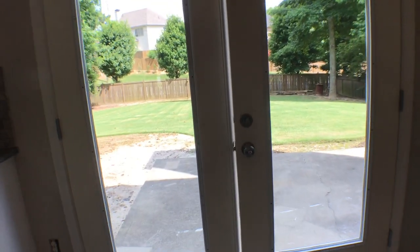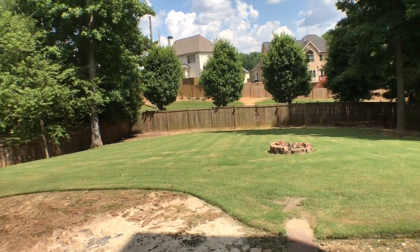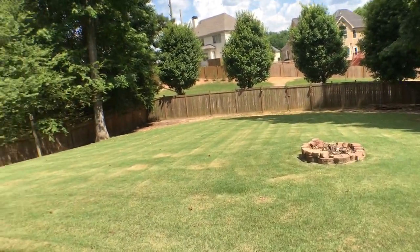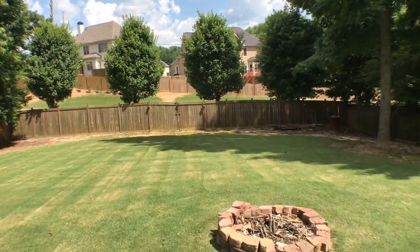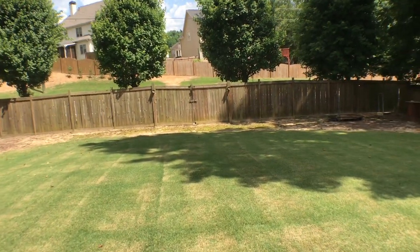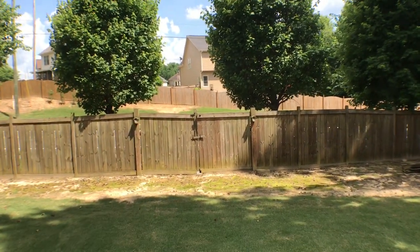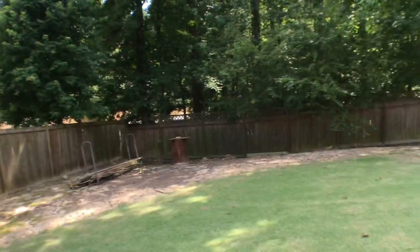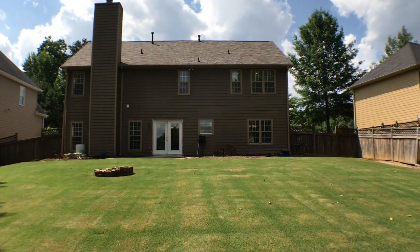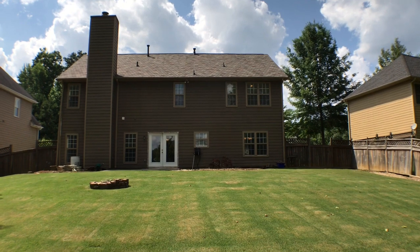Access to the outside is off the kitchen. Take a look at the beautiful backyard — this is a totally fenced-in yard with beautiful manicured grass. We'll take a walk so you can see the size of the yard. Simply a magnificent yard. You have been looking at 1525 Wood Point Way in Lawrenceville, Georgia. Thank you for watching.